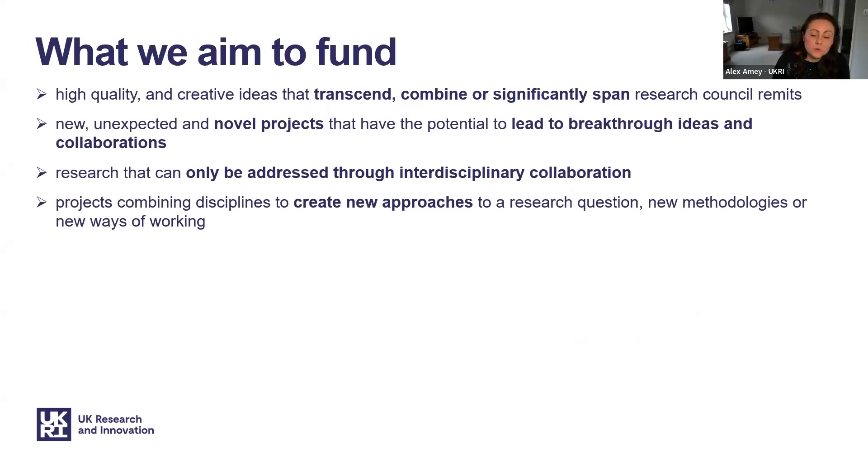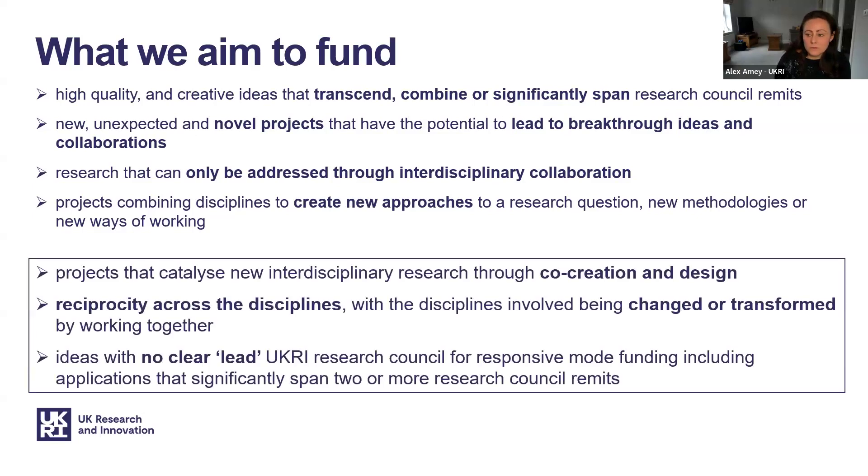The scheme aims to support novel projects that transcend, combine or significantly span disciplines, and have the potential to lead to breakthrough ideas and collaborations. It will support research that can only be addressed through interdisciplinary collaboration and through combining disciplines will create new approaches to research questions and methodologies. For applications to be interdisciplinary, there needs to be co-creation or co-design of the research idea, and there has to be some reciprocal benefits across the disciplines.